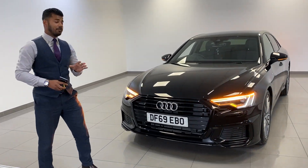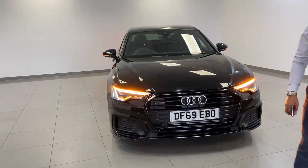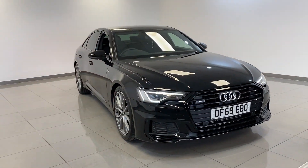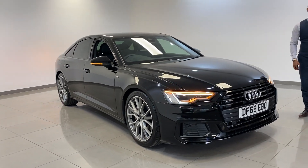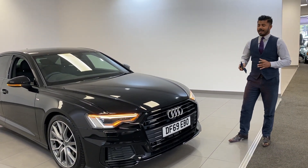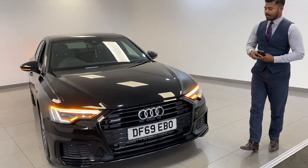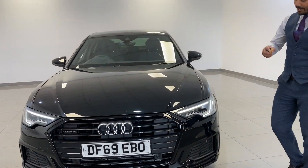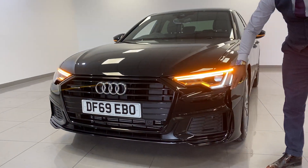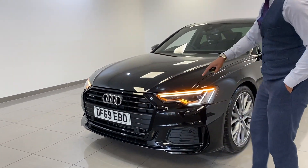We've just arrived our very first black edition new generation Audi A6, a 2020 69-registered. It's a 45, which means two-litre petrol, and it's a quattro. It is a black edition and it has lots of features which I'll go around and show you. It is a new model car, so it's completely brand new in every way — from the headlights to the bumpers, the grills, the bigger more angled aggressive grill.